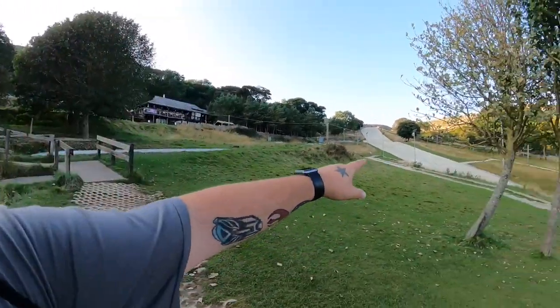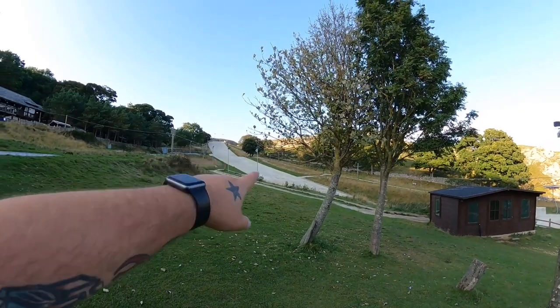Good evening and welcome back to another vlog here on Coaster Crazy. You probably saw the title — I'm now at a toboggan, well, a ski centre. You can just see the dry ski slope just here.